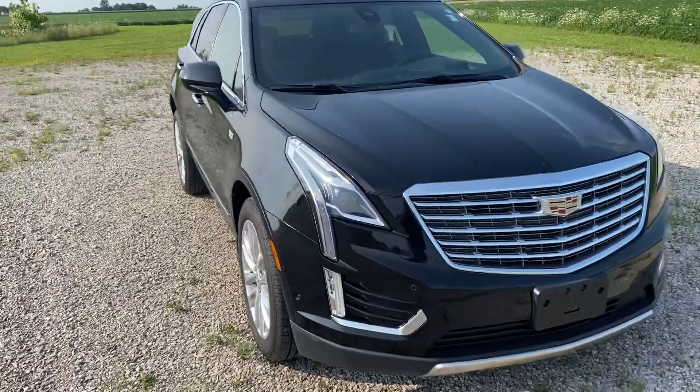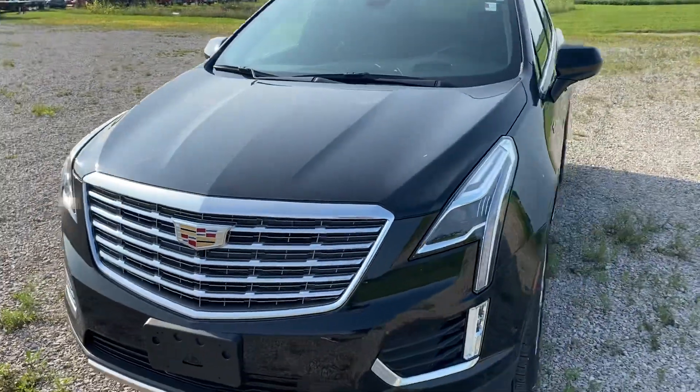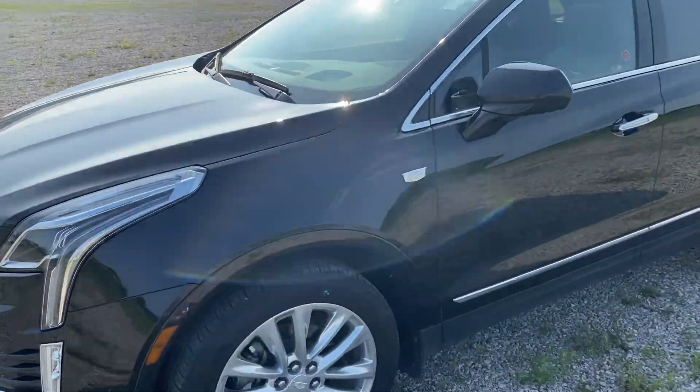I'm Mike Limbaugh here at Steichman Chevrolet in Paulding with a 2019 XT5 Cadillac, all-wheel drive premium with a sunroof.